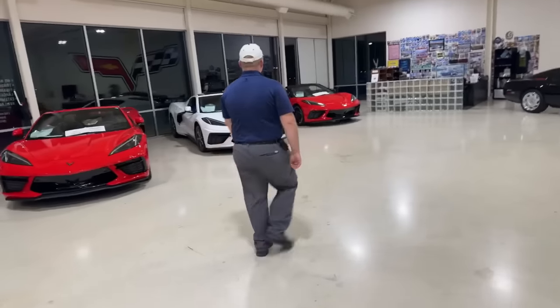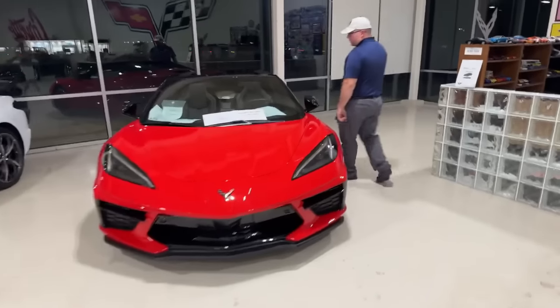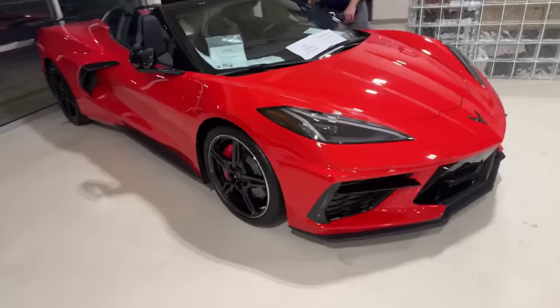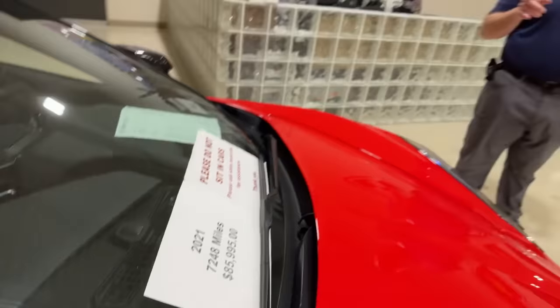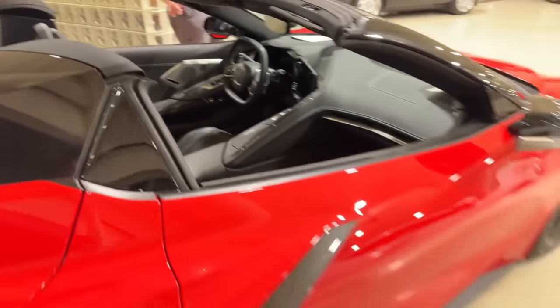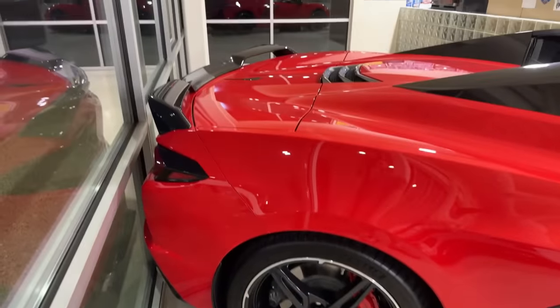Now, we need to start some of these cars up — especially that unique one. Of the C8s, this red one and that white one are probably the two best bang-for-the-buck C8s I've got. For convertible lovers — torch red with black interior, 2LT Z51 with mag ride, front lift, carbon flash mirror, spoiler, roof and nacelles. 7,200 miles at $85,995. Looking online at CarGurus, comparable cars have been closer to $90,000 for this loadout on a 2021, so this is a very good bargain.